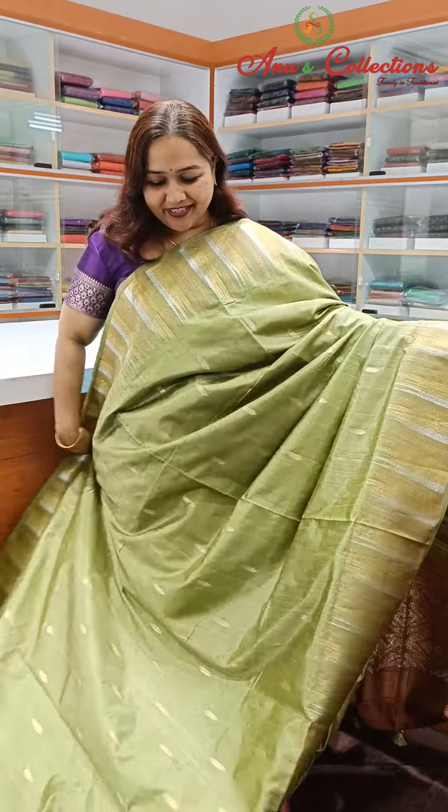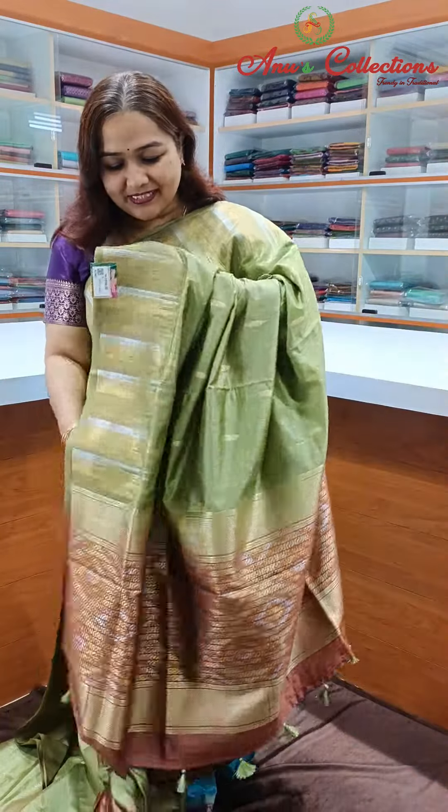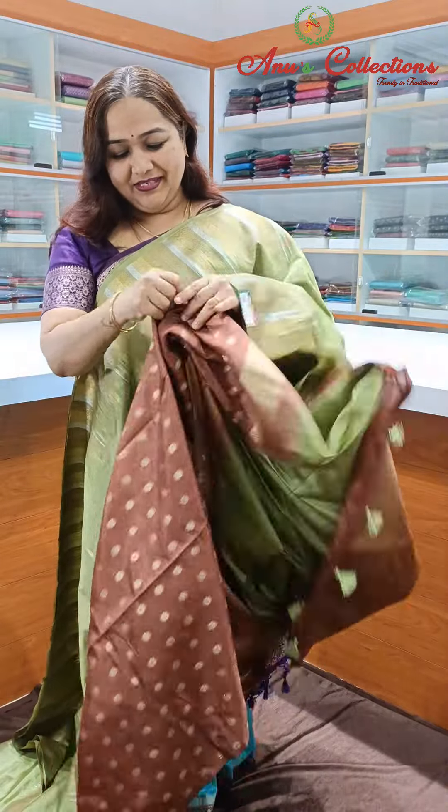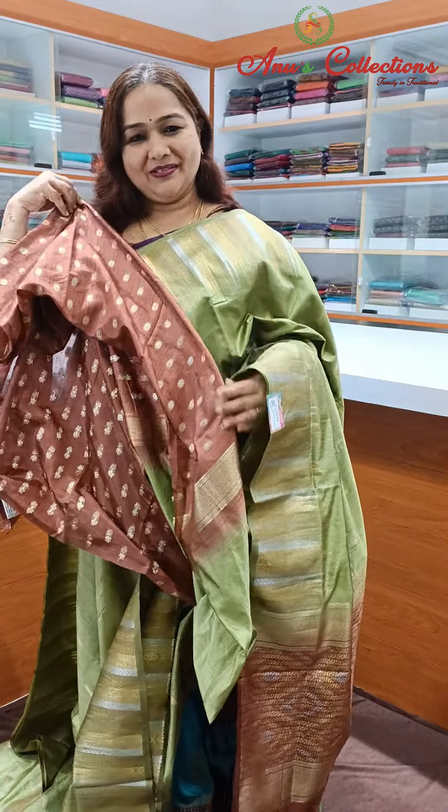Beautiful elastic green color, lovely and pretty with a contrast. Rich zari woven brown color and a lovely brown color blouse.